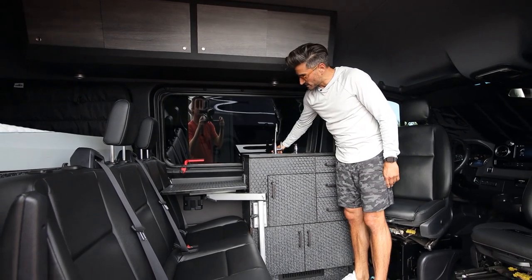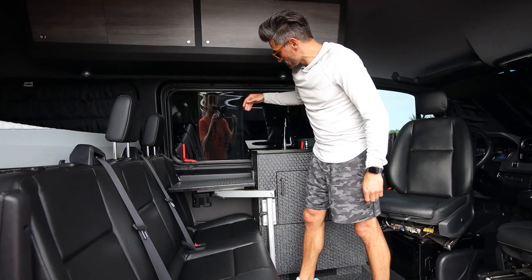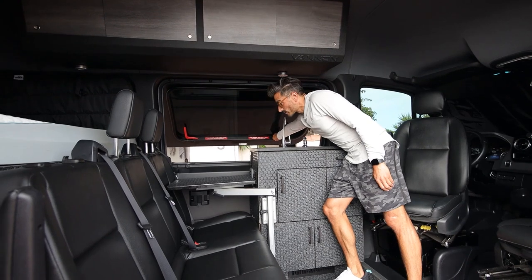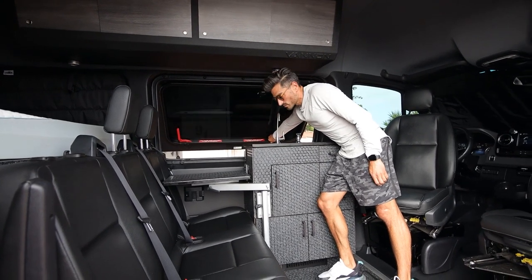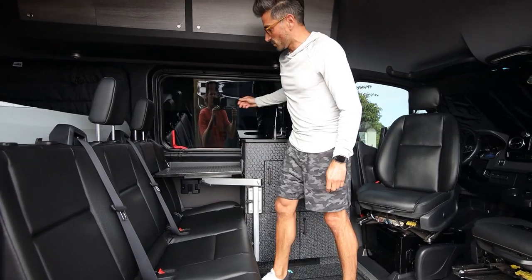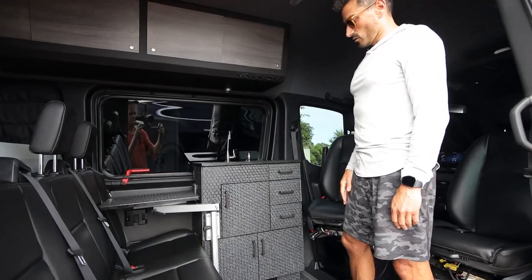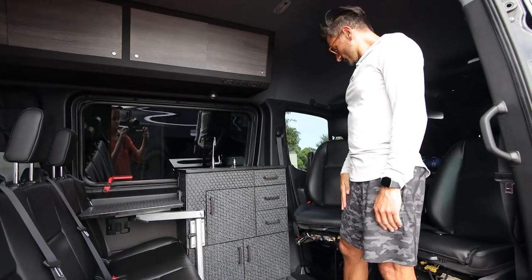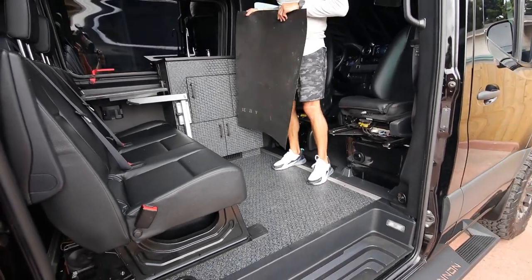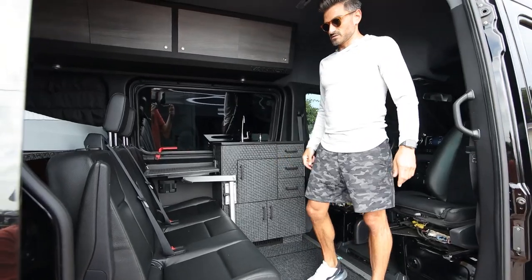It's a passenger van, so they have these emergency exit windows — that is super cool. I originally wanted to get some sort of hinge or gas strut to hold it open, but I never finished that project. They open wide up. Got my handy-dandy rug right here, and underneath is just more of the Lonseal — being that it's black, it helps trap some of the dirt that comes in.